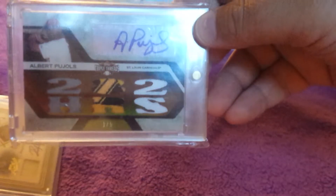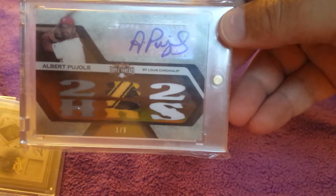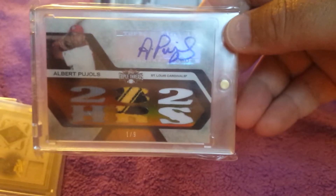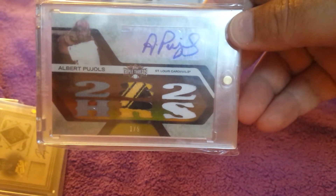We got Albert Pujols Triple Threads — not quite sure what year this was. This was numbered one out of nine. It is a sticker auto but it's got a pretty sick patch on it.